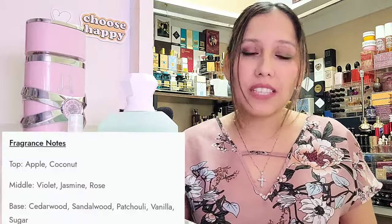So this fragrance has in it apple and coconut, violet, jasmine, and rose, cedarwood, sandalwood, patchouli, vanilla, and sugar.